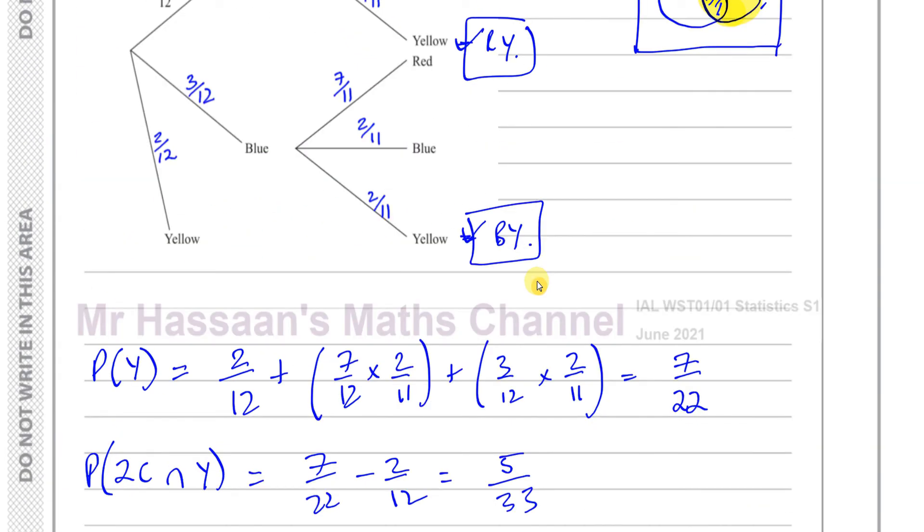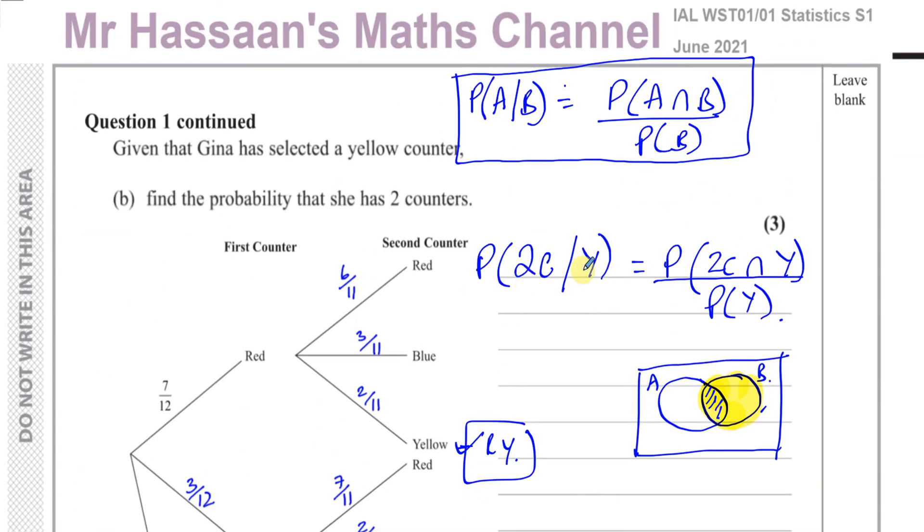Other questions from this June 2021 S1 paper can be found in the playlist linked at the top right. Below that you'll find other S1 probability questions. You can subscribe to my channel by clicking the link, and in the video description you can find links to other International A-Level papers — P1, P2, P3, P4, M1 — as well as IGCSE papers. Thank you for watching and see you soon.